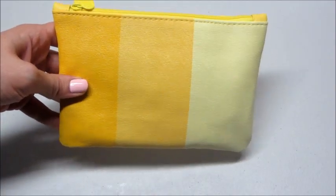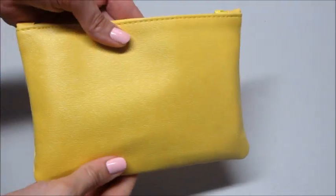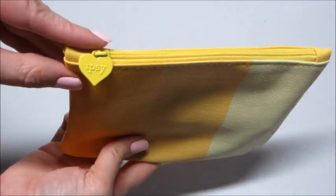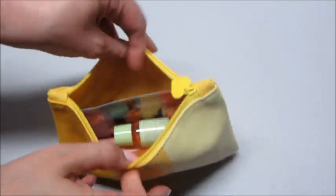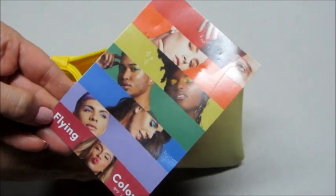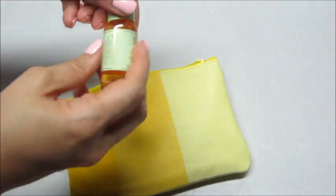Hi guys, welcome back to my channel! Today I have my Ipsy bag for June — this cute little yellow bag. The zipper is a heart. Let's see what I got inside. There's a card that says 'colors' on it.